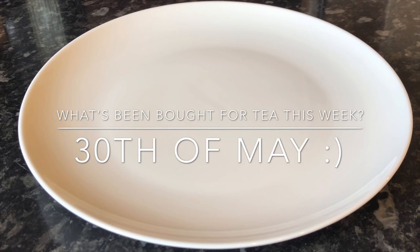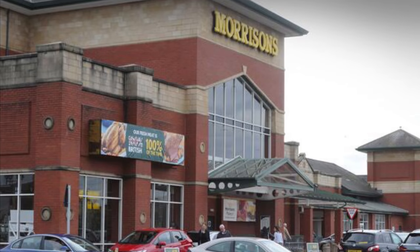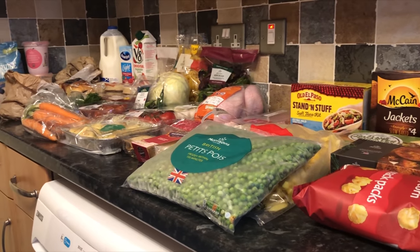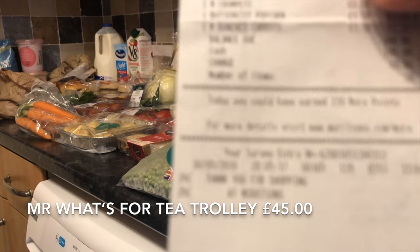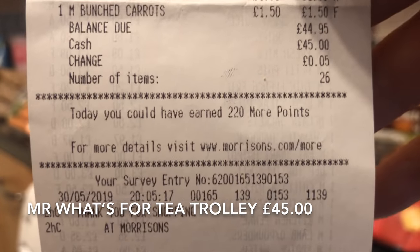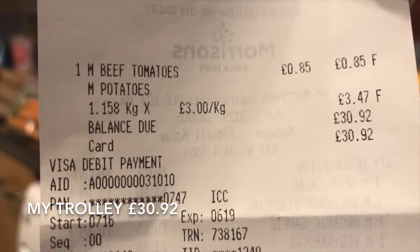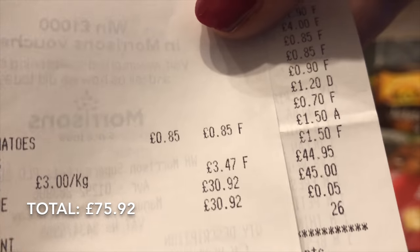Hello guys, welcome back — or if you're new, a warm welcome to you as well. This is just the part of the week where I do my grocery or supermarket haul. This week we went to Morrison's for a change. Mr. What's for Tea grabbed a trolley and I grabbed a trolley. His receipt came to just under £45 and mine was just over £30, so it's just over £75 for the whole shop. It's just a wee bit of a more expensive supermarket.